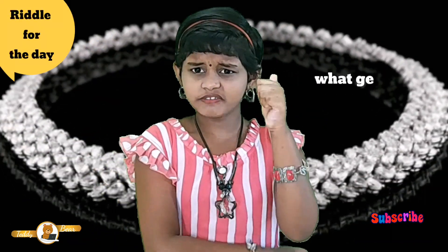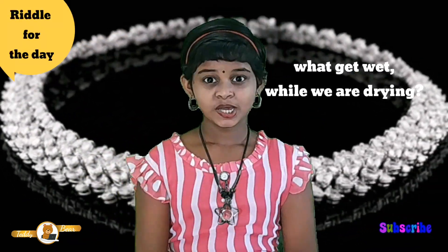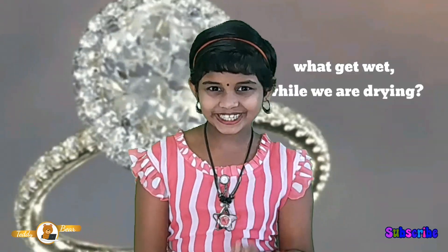Hi friends, welcome to my channel. It's me, friend Mika. In a list for the day, what gets wet while we are drying? Find out the answer for this and learn the answer at the end of this video.